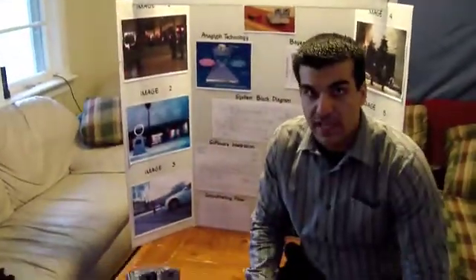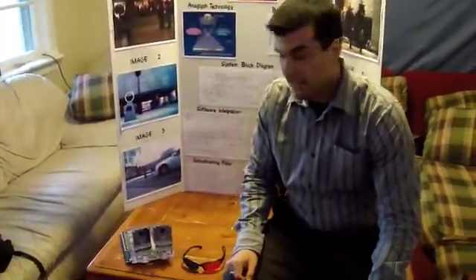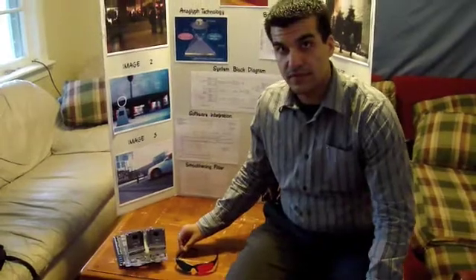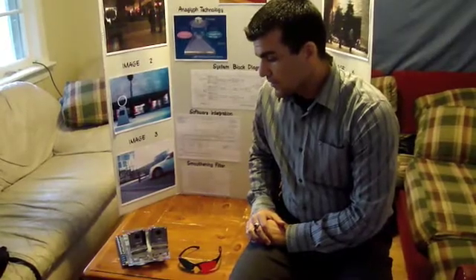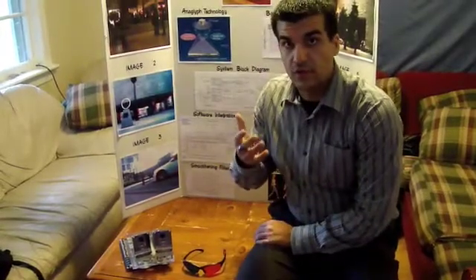Our 3D camera implements the anaglyph technology concept that uses the red and cyan glass filters to obtain depth for the image. As you can see here, the mounting unit and the two cameras can be seen as the same setup of a human eye. So when the object is very close, you will tilt in to focus on that, and that's what the mounting unit is used for.